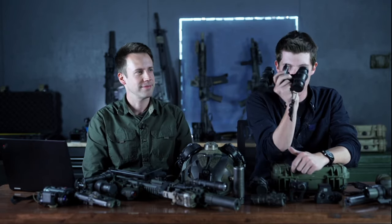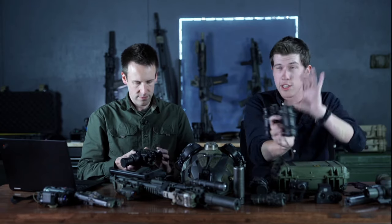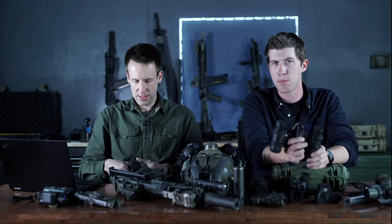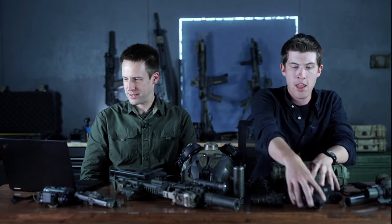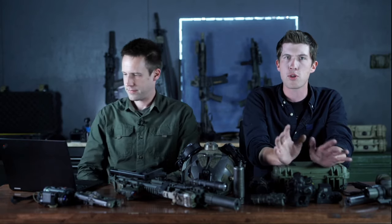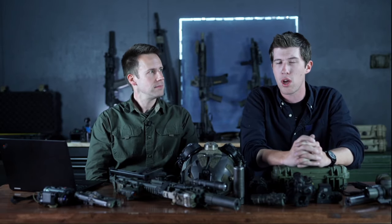With a quality bino system with modern tubes, flashing lights aren't going to blind you — your NODs auto-gate and you can still see just fine. I do some driving with these occasionally, and when a vehicle comes toward me with its lights on, I'm not blind. I'm fine. I see the hexagon pattern of the tube which tells me it's a bit bright, so I turn the gain down. Modern binos handle flash and lit rooms reasonably well.